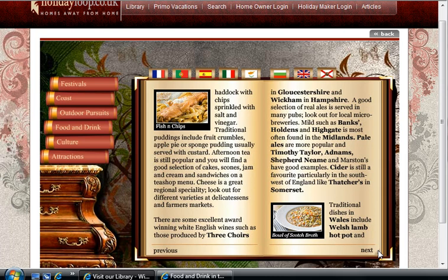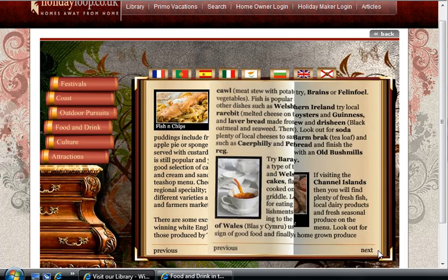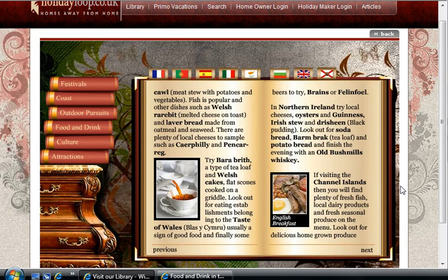Traditional dishes in Wales include Welsh lamb hot pot and cawl, a meat stew made with potatoes and vegetables. Fish is popular, and other dishes such as Welsh rarebit — melted cheese on toast — and lava bread, made from oatmeal and seaweed, are worth trying. There are plenty of local cheeses to sample, such as Caerphilly and Pencarreg. Try Bara Brith, a type of tea loaf, and Welsh cakes, flat scones cooked on a griddle.